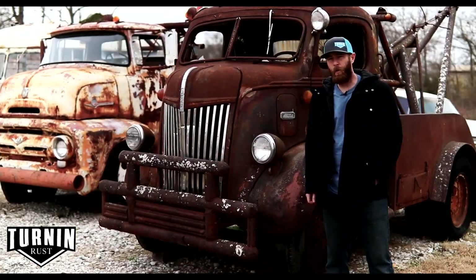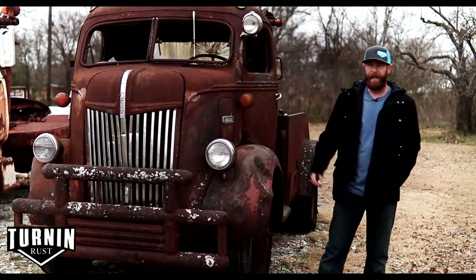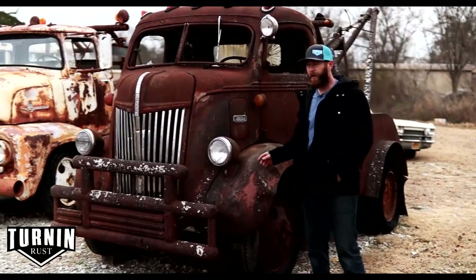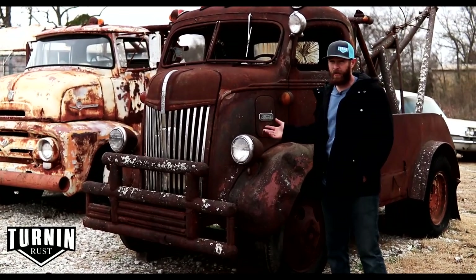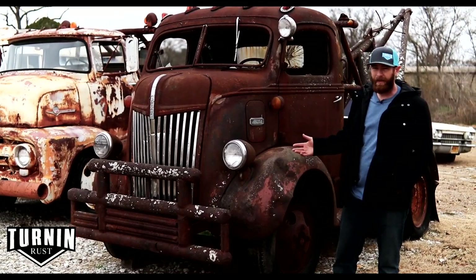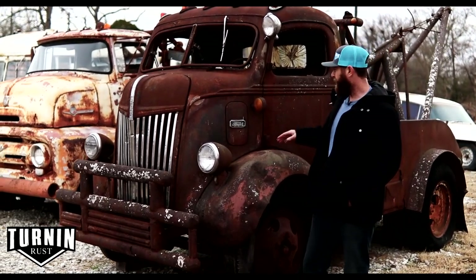This is a 1941 Ford cab over engine truck. It's a really cool truck — a buddy found it pretty locally and called me up. It looks like it was an old wrecker truck; it's got a really neat old wrecker-style bed on it, still has the old winch, and it's a complete truck with the original flathead V8. We're not really sure about the condition of the motor — we haven't messed with it — but I love the snub nose look on these things.